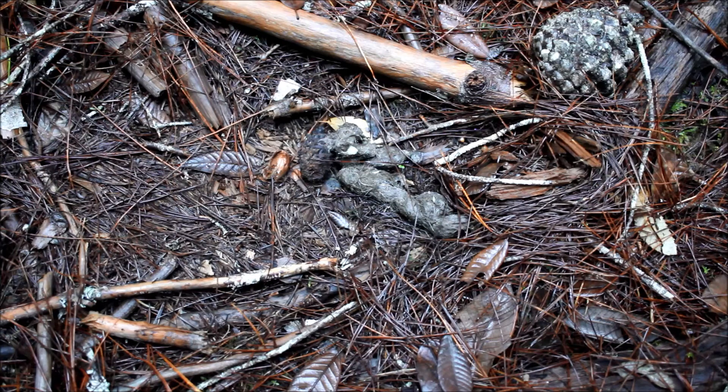Good afternoon everyone, Kim here from Bear Trackers Animal Tracks Den and Bear Trackers Nature Films. I'm here today in the woods of northern California in Humboldt County. This is a forest composed of Monterey pine and tan oak trees, with Douglas fir and California bay trees as well.